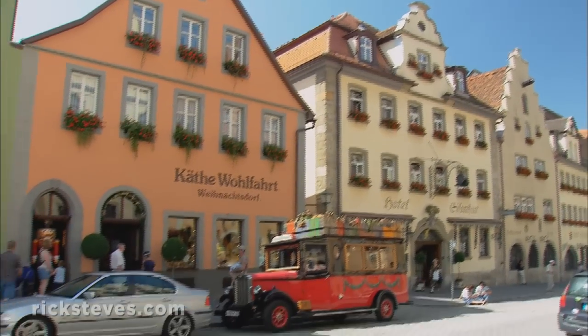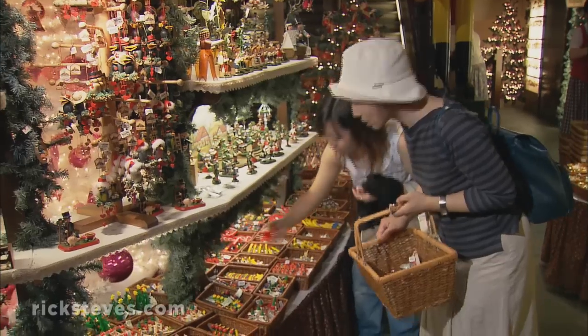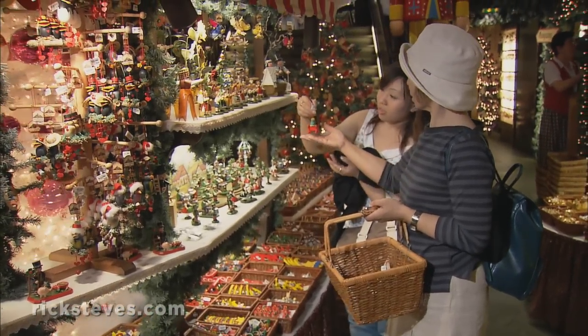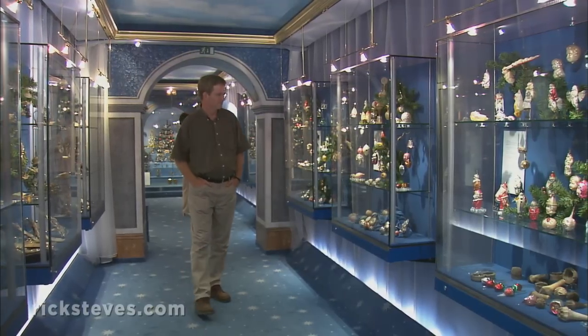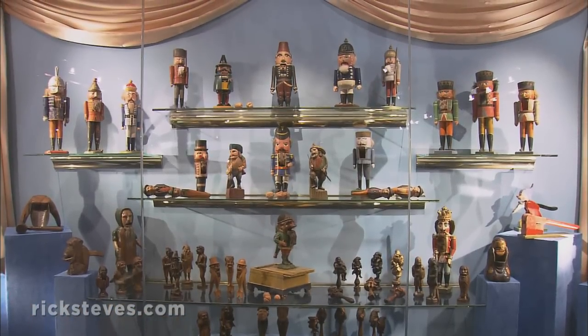Tourists flock to the Katie Wolfhardt Christmas Village, a phenomenon requiring a special electrical hookup and offering a Christmas shopping fantasy 365 days a year. Upstairs, its Museum of Christmas Ornaments gives a kind of historic legitimacy to its merchandise.